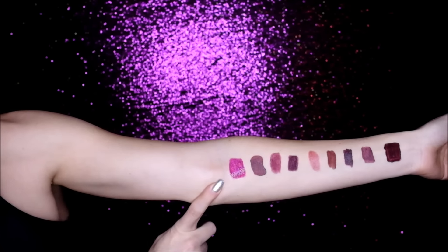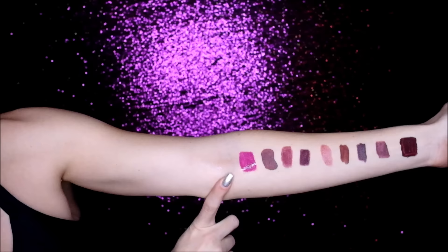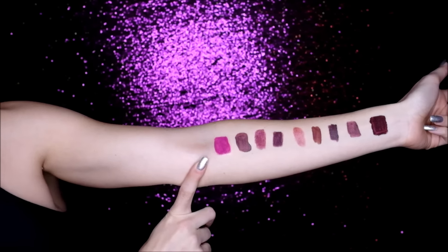This is Lip Sense in Purple Rain, which is one of my faves. We are going to start smearing.